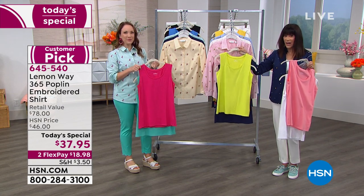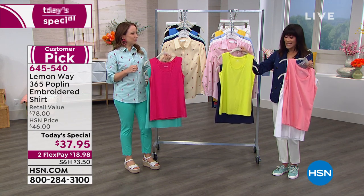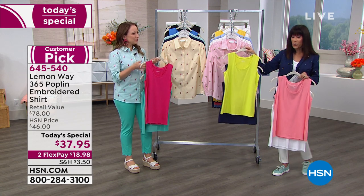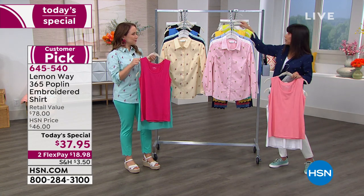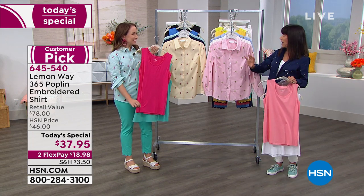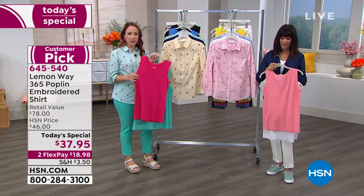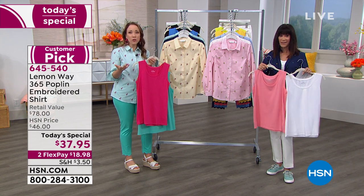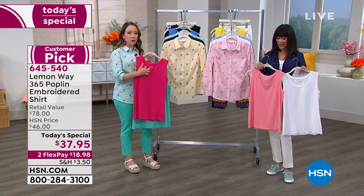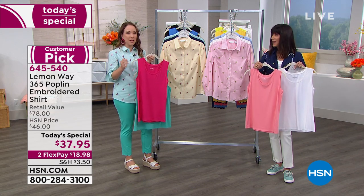They're $29.75 today, normally $36.75. They're 25 and three-quarter inches in length to almost 29 inches in the 3X, available extra small through 3X. They're a great blend — cotton rayon spandex — a perfect jersey knit. Really soft, with a little extra give. If you want to wear them not as a layering piece but on their own, they have great bra coverage and a perfect scoop neck for wearing with a statement necklace.